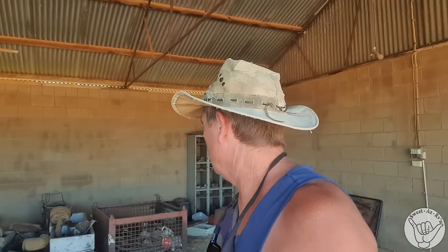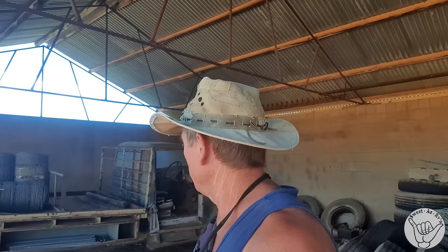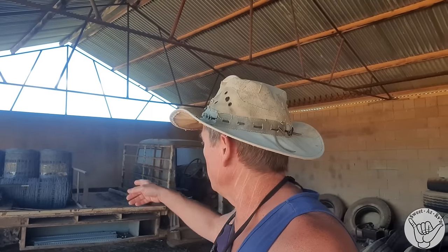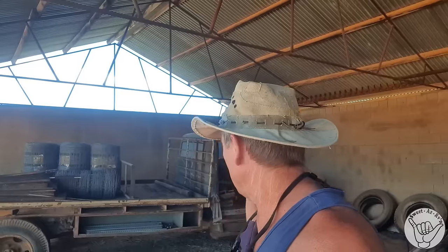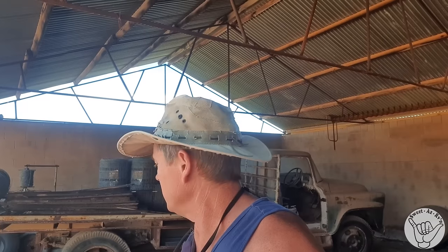This is one of the old implement sheds down here at the Korma View Homestead - just a lot of tools and machinery that was probably used for running repairs out here. There are a few little carts with fuel, lots of tires, and the old International truck down here which has obviously done a lot of work on the farm. You can tell from all the fencing gear on the back - it also spent some time up at Coober Pedy doing some of the opal work.